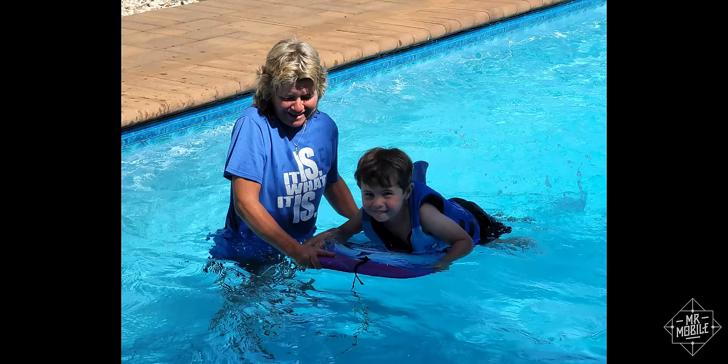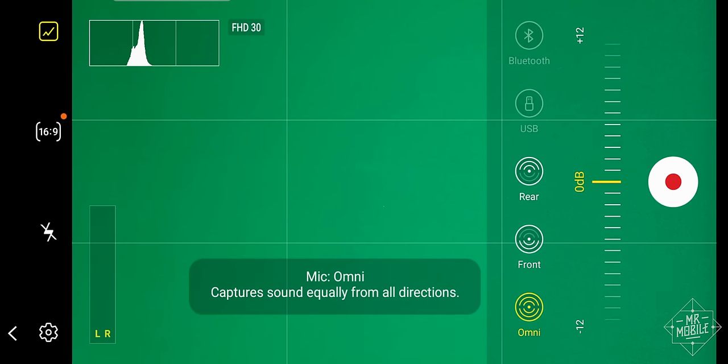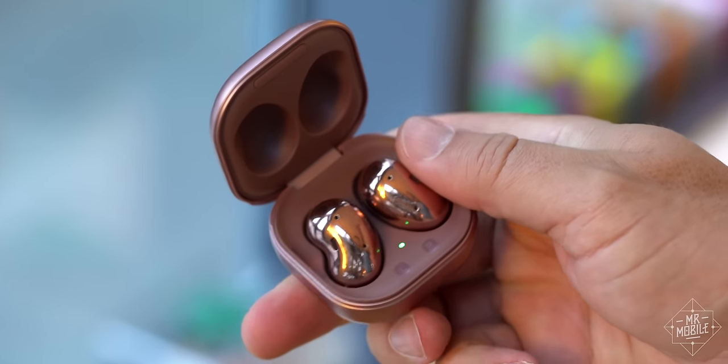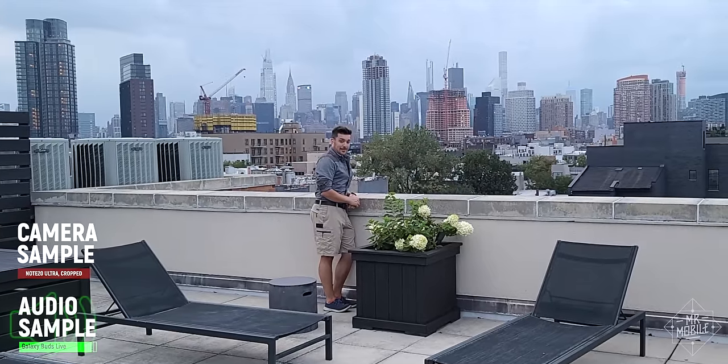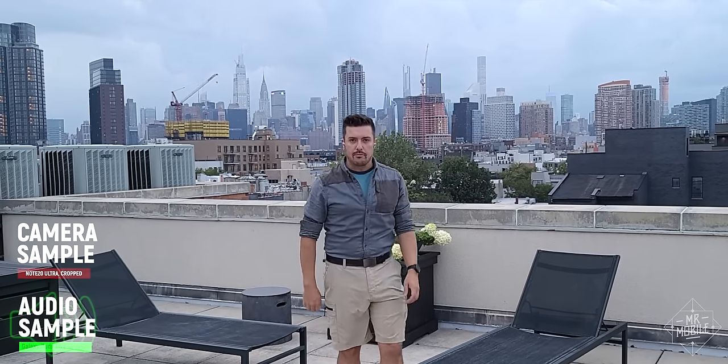Factor in the refinements to color science that finally toned down Samsung's historically cartoonish oversaturation, and the new features in the Pro Video mode that let you use Bluetooth headsets like the Galaxy Buds as an input — and it's a photo and video tour de force. If you ask me what the best mobile video solution is, I'm probably still going to say the iPhone 11 Pro. If you ask me what the best mobile still shooter is, I'm probably going to say the Google Pixel 4. But if you ask me to draw a line between them and find the perfect middle ground, that'd probably be this. That should come as welcome news to consumers and a wake-up call to the competition.